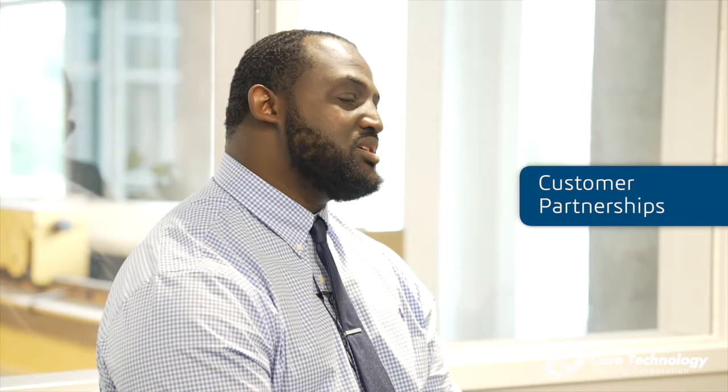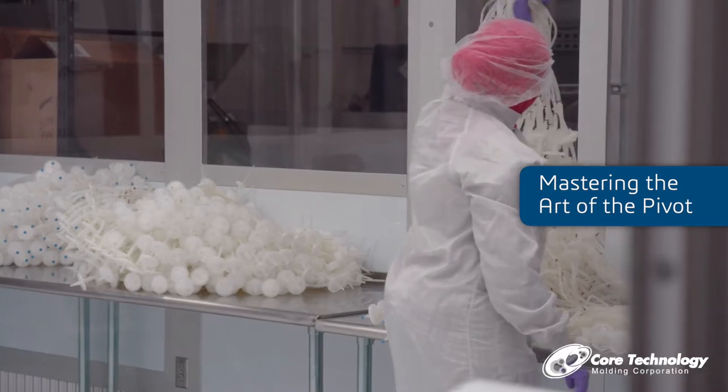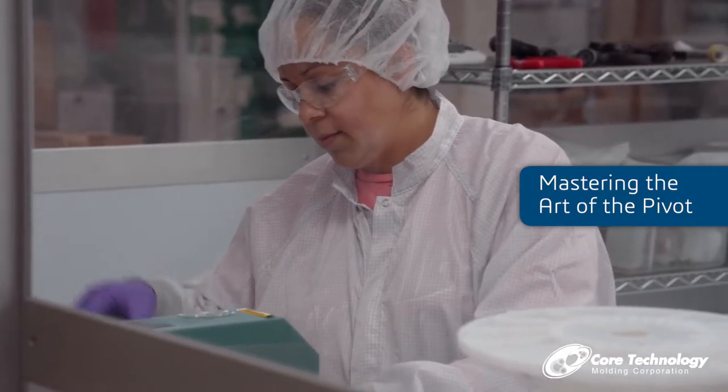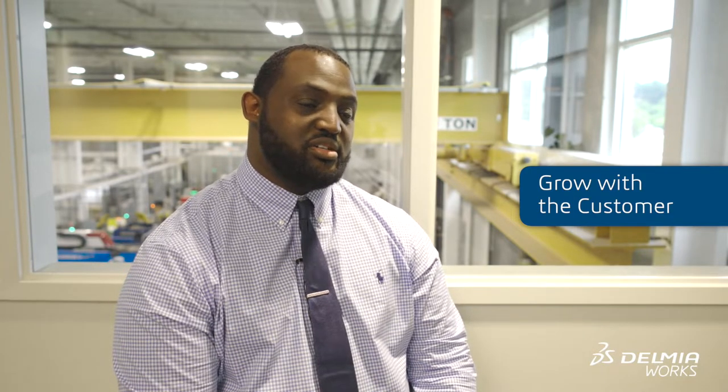What makes Core Technology competitive is our flexibility and really our ability to look at customers as more of a partnership. That's what makes us competitive. Mastering the art of the pivot has been a part of Core Technology's model. We really look forward to building a relationship with customers and really solving their problems. Part of solving the problems is being able to take extra deliveries, being able to stock more raw materials, just being able to grow with the customer and really add value to their supply chain globally.